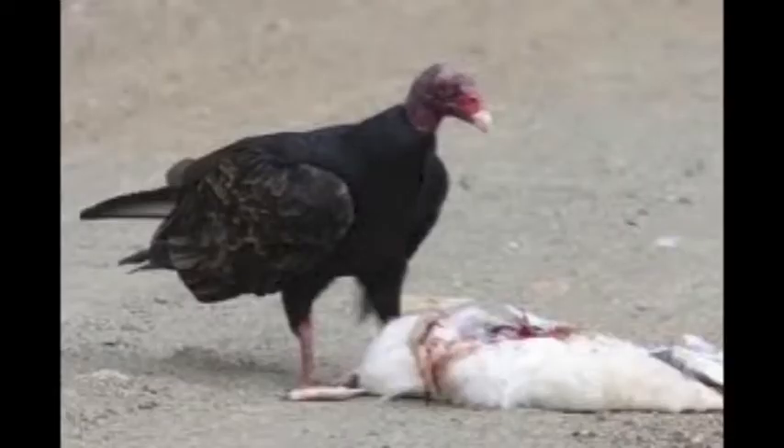The turkey vulture's favorite food is dead animals, and that is their food regularly. They find it by soaring above and using their keen sense of smell.